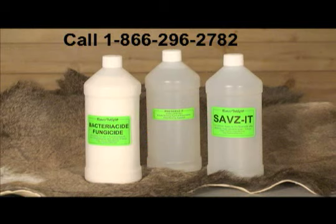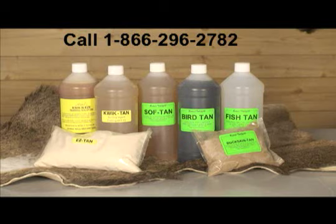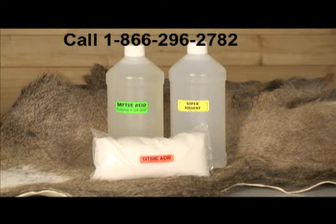There are five categories of Rattel products. The first category are the preservatives, the products that preserve the hide. The second category is the tanning agents, the products that get deep into the hide and tan the hide molecules. The third category is the softening oils, which get right in the hide and soften up and prevent shrinkage and cracking. The fourth is the pickling products, and finally the fifth category is the cleansers, degreasers, relaxers, and deodorizers.